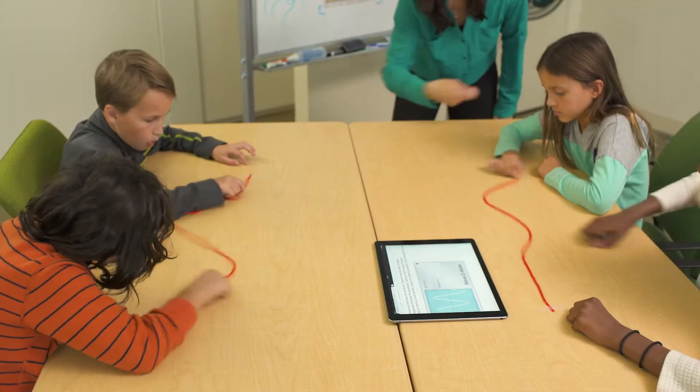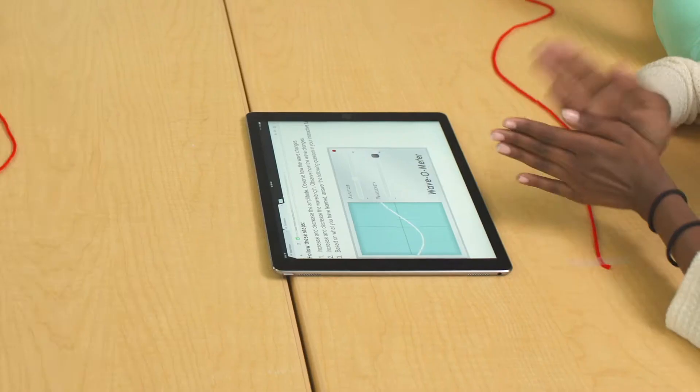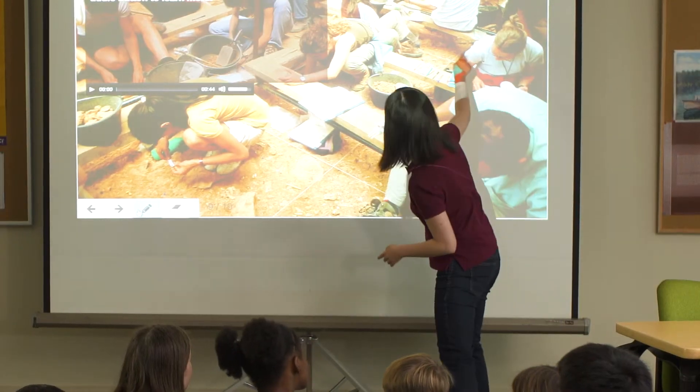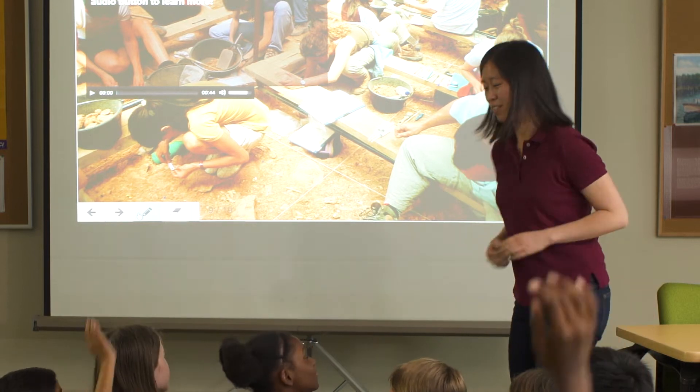Try a little bit stronger, a little bit stronger. Yeah, there you go. Bring Science Alive uses the latest technologies to maximize student engagement and learning both in the classroom as well as at home.